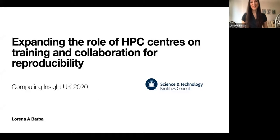Thank you for the invitation and for your patience. I titled this talk: expanding the role of HPC centers on training and collaboration for reproducibility.